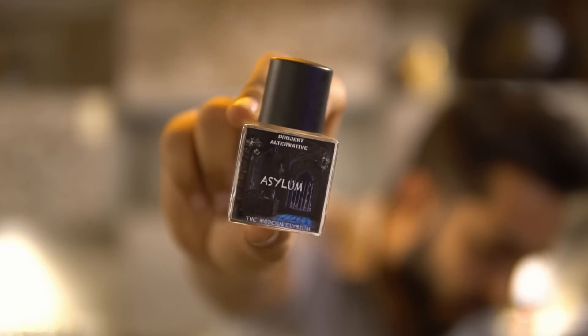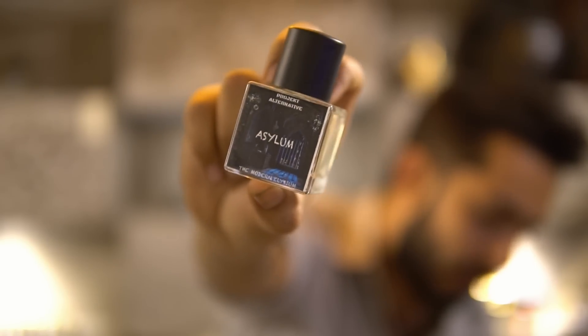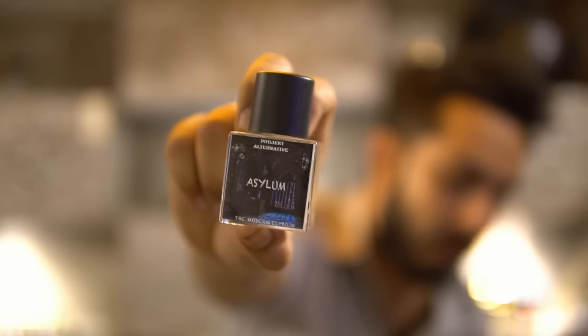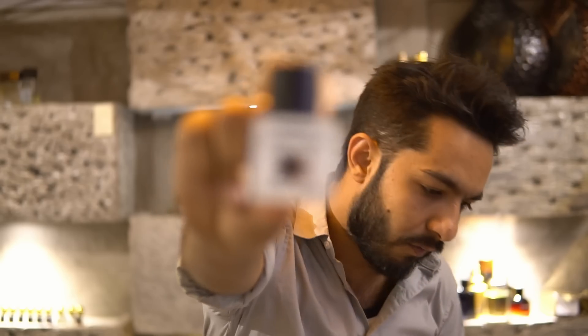Our fourth summer pick is called Asylum, inspired by Roja Dove Elysium, which costs 20,000–25,000 rupees plus. In recent times, this has been one of the most loved alternatives from guys in the community. It's called Project Alternative Asylum — great for summers.